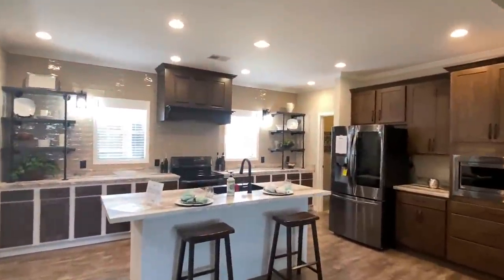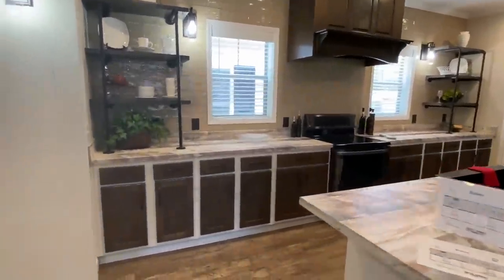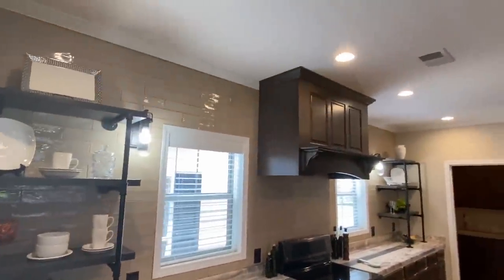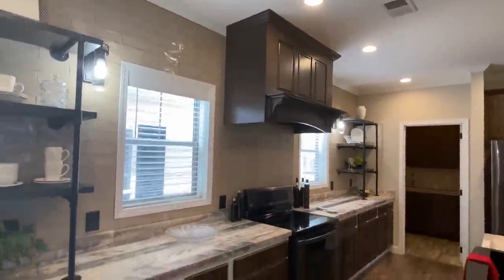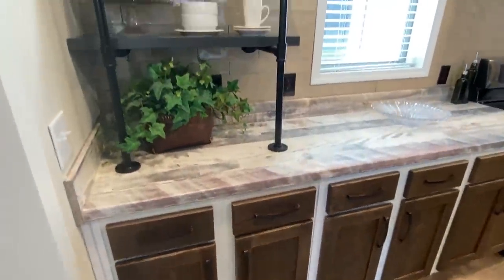As we cross over into the kitchen, I love these brand new LG appliances. Sunshine puts those in several models. Wow, look at that Bono hood — that is beautiful. And I'm pretty sure all the cabinets in here are going to be soft-close. Yes, they are.